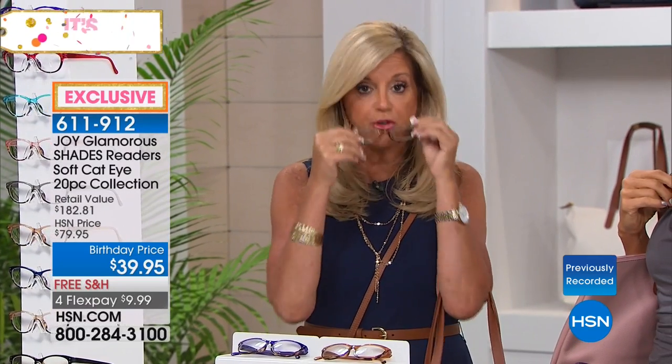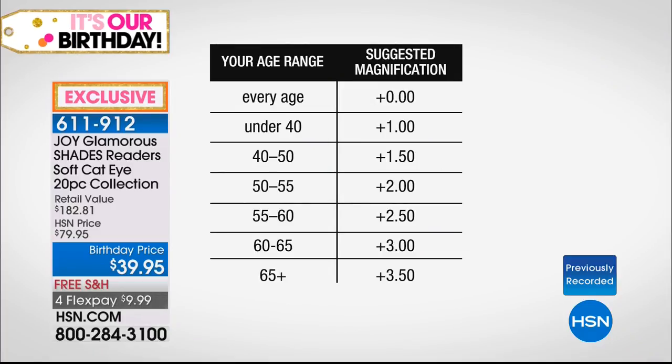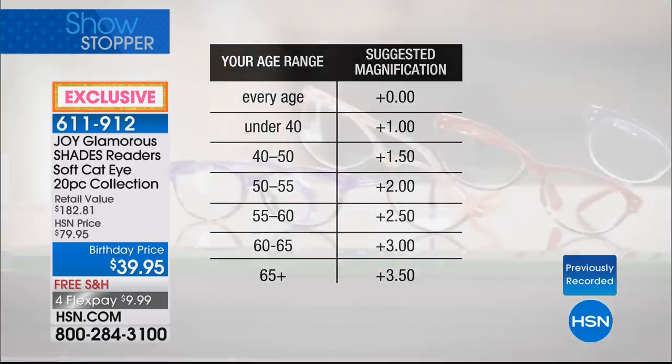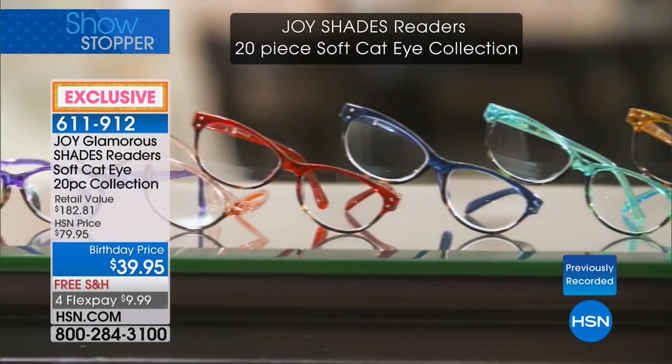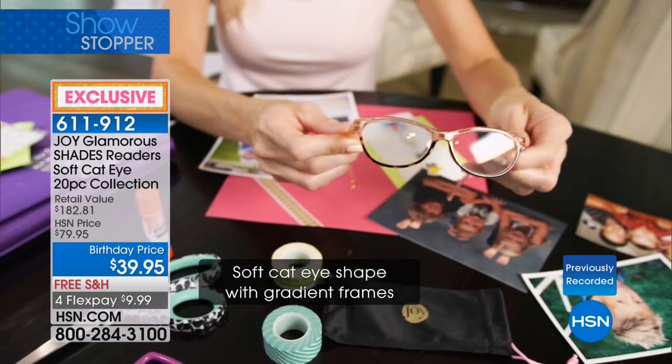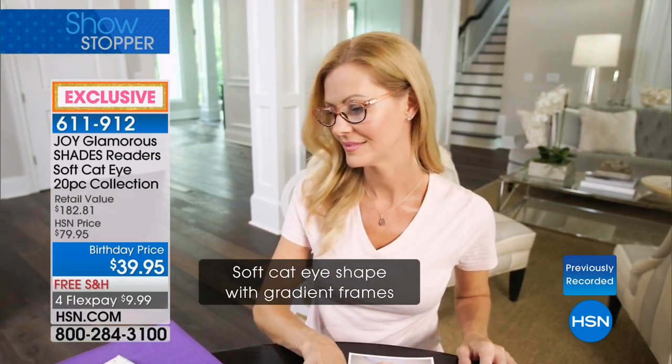You get all of them — you just pick your strength. We make them in zero, because it's beautiful eyewear and young adults want them just as eyewear. Under 40 — plus one. 40 to 50 years old — 1.5. 50 to 55 — 2.0. 55 to 60 — 2.5. 60 to 65 — plus 3. 65 or older — 3.5.